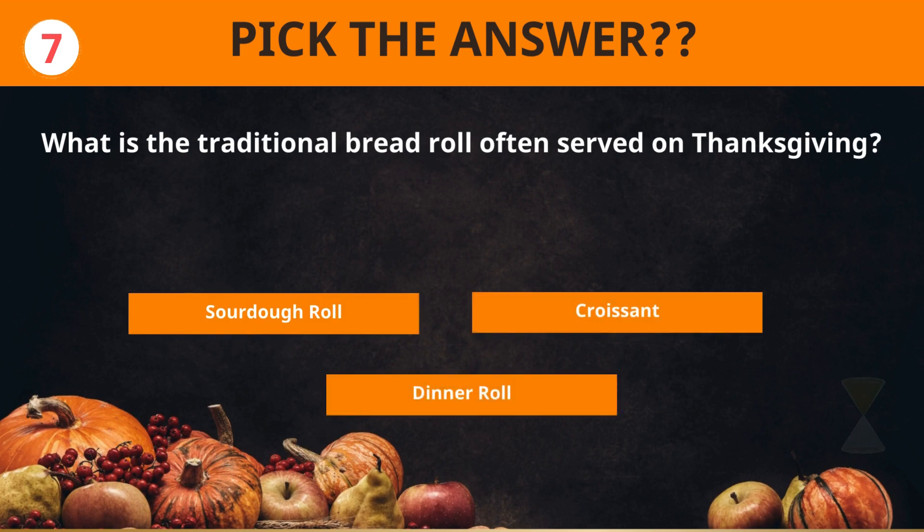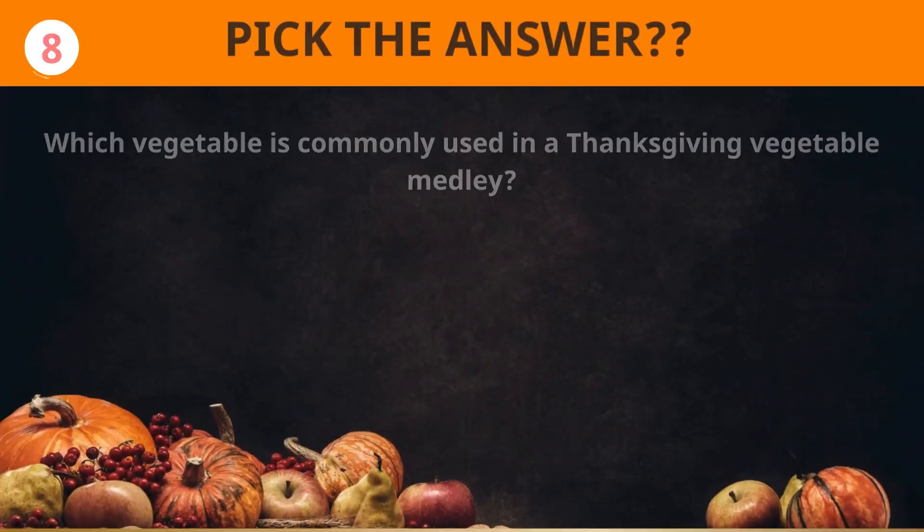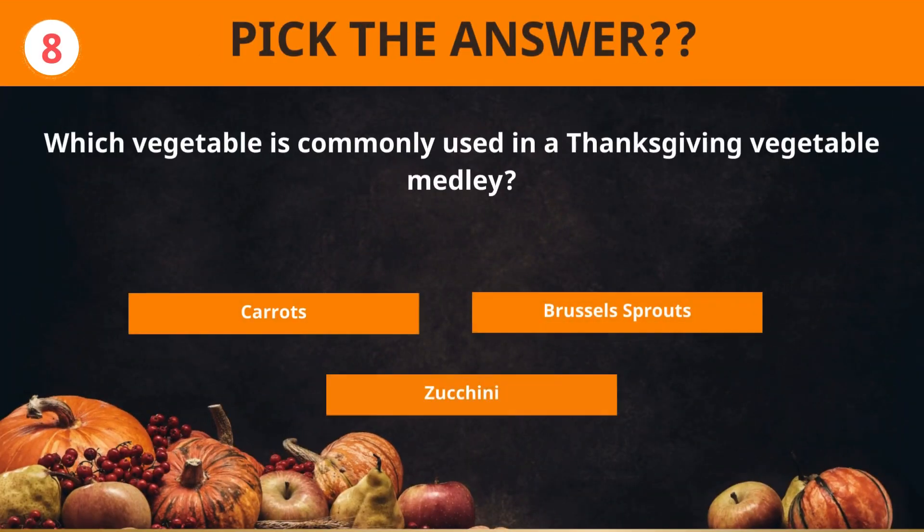What is the traditional bread roll often served on Thanksgiving? Dinner roll. Which vegetable is commonly used in a Thanksgiving vegetable medley? Brussels sprouts.